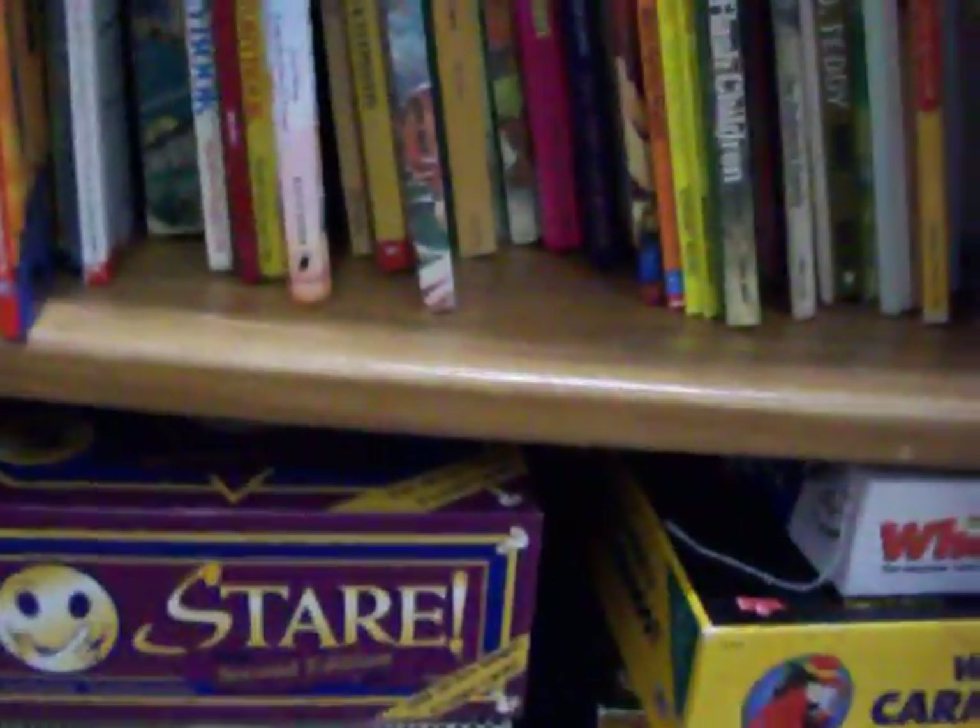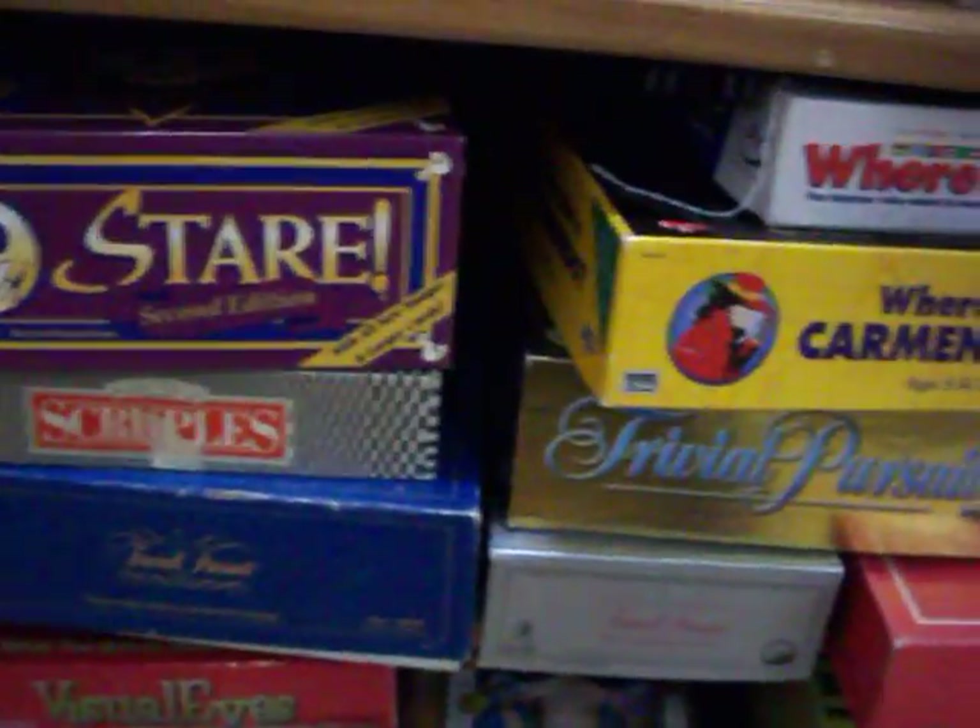The Incredibles interactive storybook is just $2.00. It works completely — everything works when you hit the buttons. Have board games as well: Stare, Where in the USA is Carmen Sandiego, Trivial Pursuit, got a Monopoly down there as well, and several others.